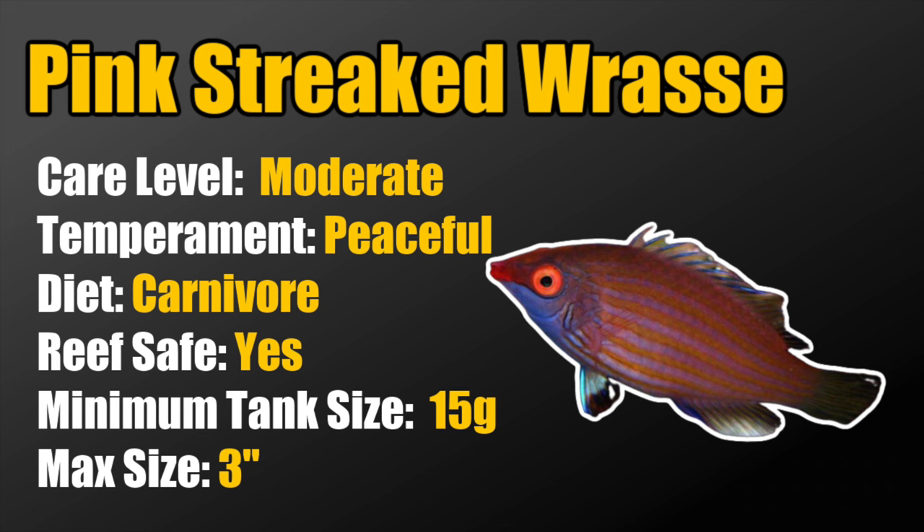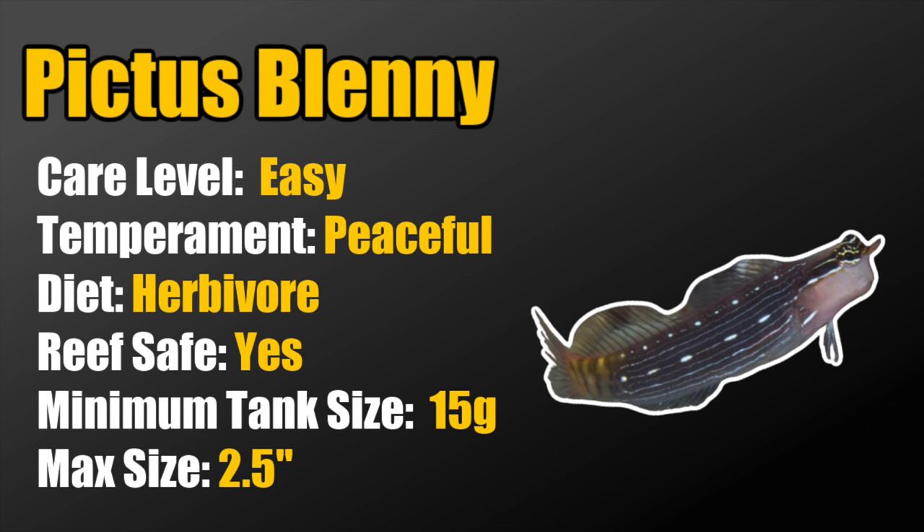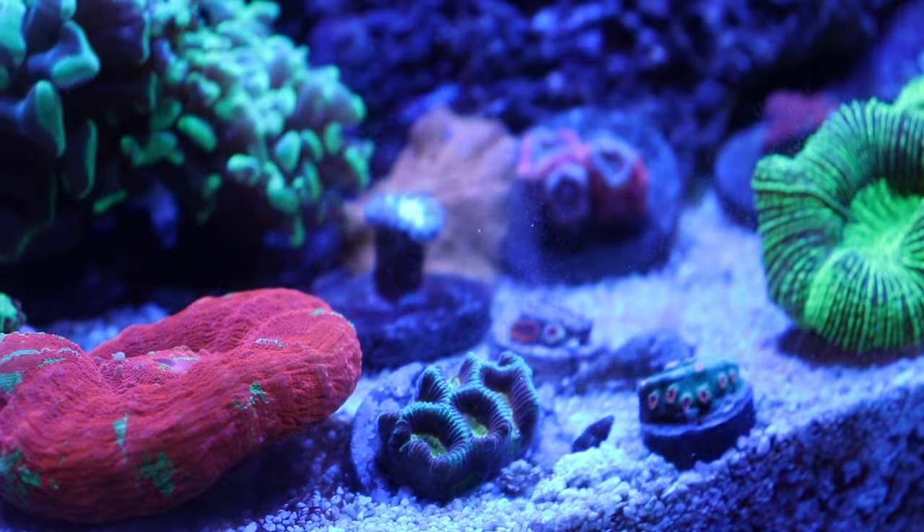Coming in at the number 1 spot is the pictus blenny. These guys are considered easy to care for, peaceful, herbivores, reef safe, require a minimum tank size of 15 gallons, and grow to 2 and a half inches. Having a fish that can go into a 15 gallon tank and actually help with algae control is huge, and the pictus blenny is the fish to get that job done — a herbivore for a nano reef, challenge accepted!